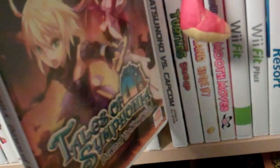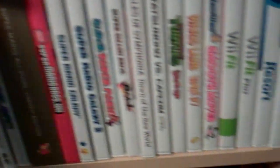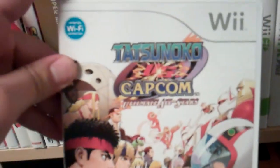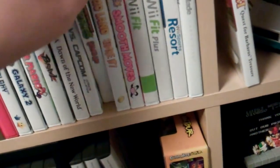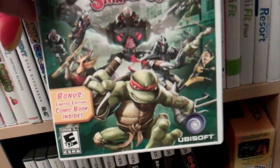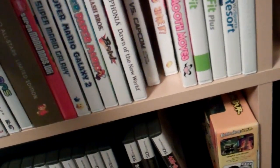Tales of Symphonia: Dawn of the New World — really good action RPG. Tatsunoko versus Capcom — fantastic crossover game. I never thought this would come to America, and when it did I was really ecstatic. TMNT Smash Up — this is crazy because it's by Ubisoft but it's a lot of the same team that made Smash Brothers. It plays really close to Smash Brothers, and it even has the same announcer, which is very strange.